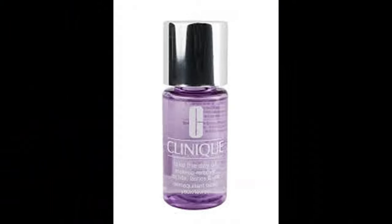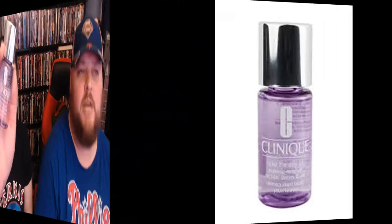This is Clinique — Take the Day Off Makeup Remover for lids, lashes, and lips. Say that three times fast. Feel calm, cool, and collected knowing this liquid remover will take off even the most budge-proof makeup. I'm just calling it now: bullshit. I'll try it, but I'm not really that stoked about this.